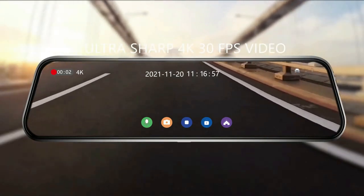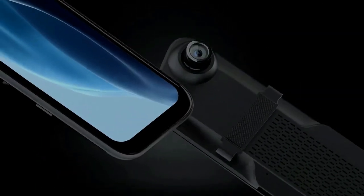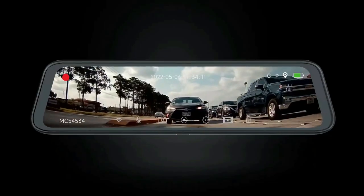Drivify presents the 5 Best 4K Mirror Dash Cams Front and Rear. Stay tuned as we bring you the top 4K Mirror Dash Cams Front and Rear on the market today.